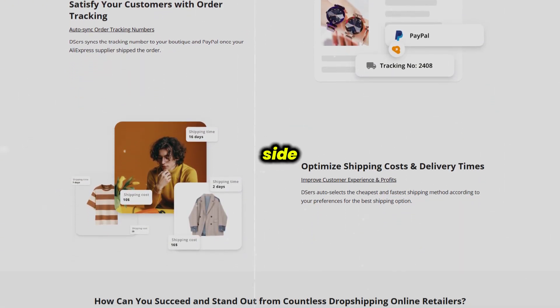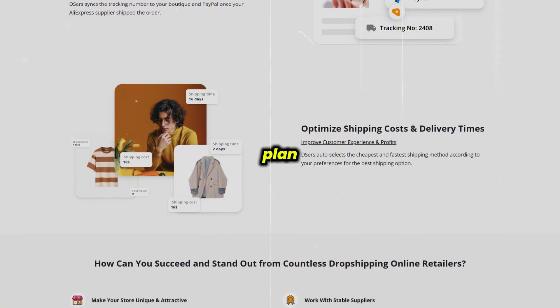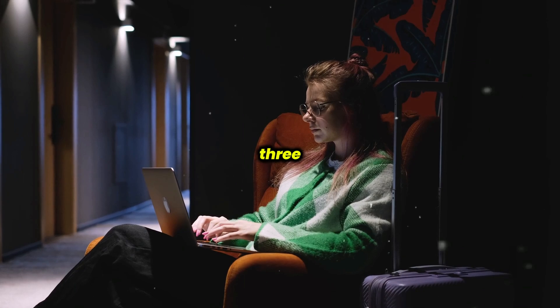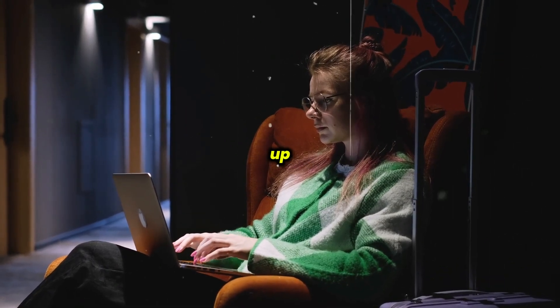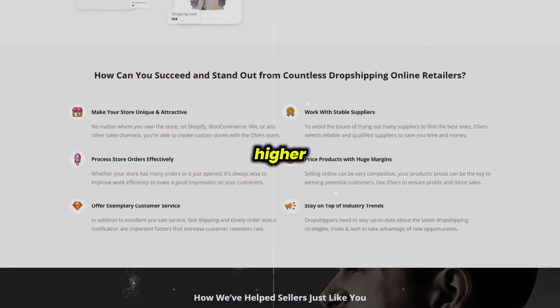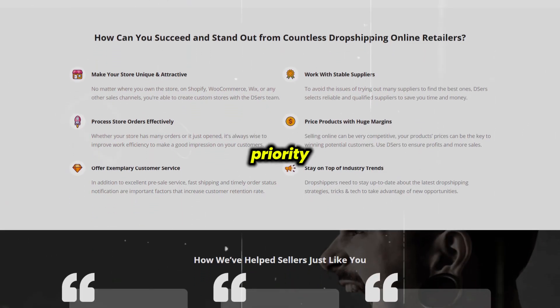On the pricing side, DSRs offers a free plan with essential features, like managing up to 3,000 products across 3 stores. But if you're scaling up, you may want to consider the paid plans for additional perks, like higher order processing speeds and priority customer support.